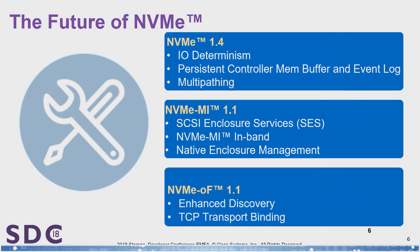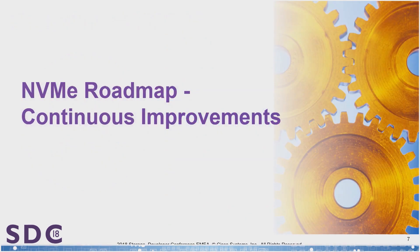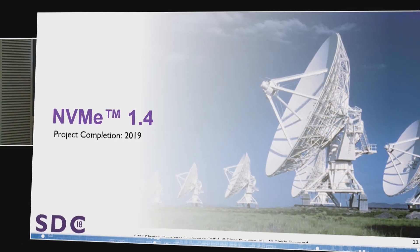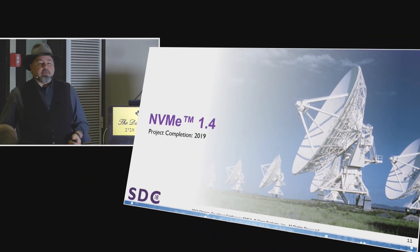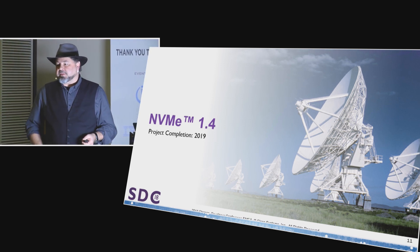We'll also be talking about some of the advances in the management interface, NVMe MI 1.1, which for the most part are done effectively — the final votes are not completely done, but it's basically copy editing and minor details. And we'll be talking about NVMe over fabrics and some of the things that are pretty hot inside of NVMe over fabrics. NVMe 1.4 is the name of the next specification, and it's probably going to be finalized around sometime in 2019.